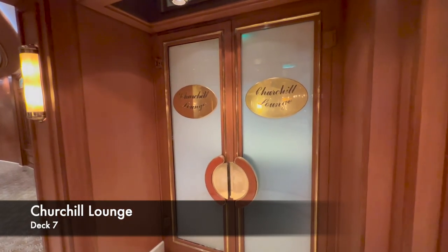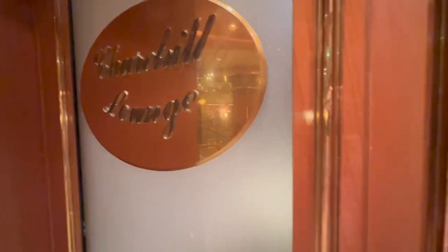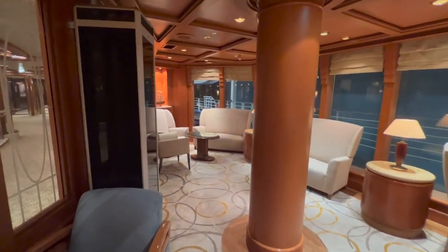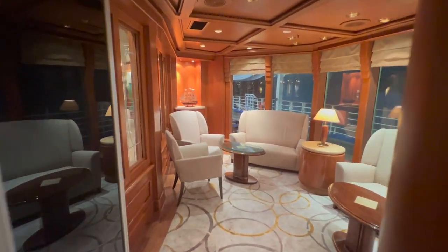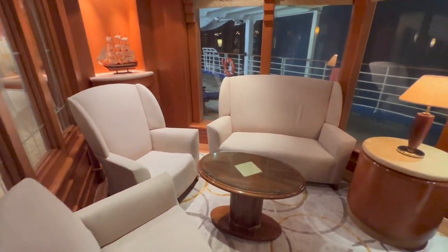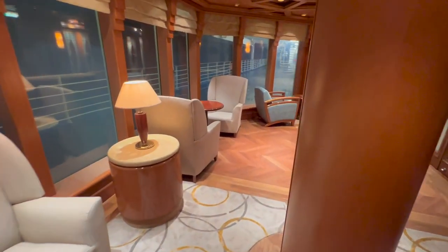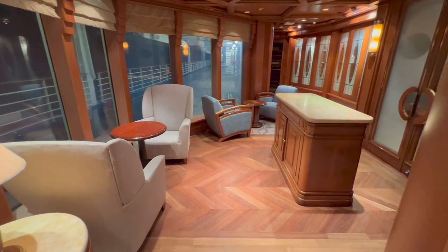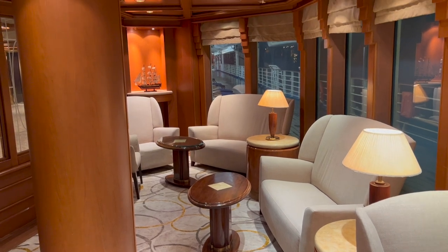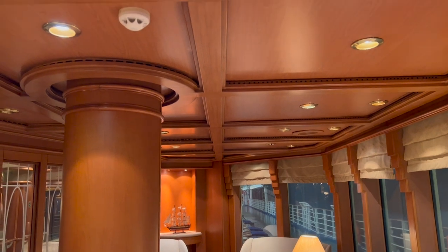The next venue on deck 7 is the Churchill Lounge, where you can smoke cigars or cigarettes if you're cruising in a part of the world that allows on-board smoking. That's an important caveat — if smoking is not permitted in your cruising region, be careful. It's a really nice room, and the wood in here is absolutely beautiful. The wood throughout this ship gives it a really traditional, really nice finish.